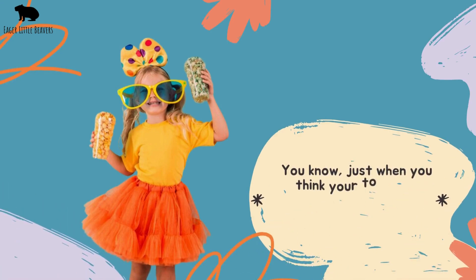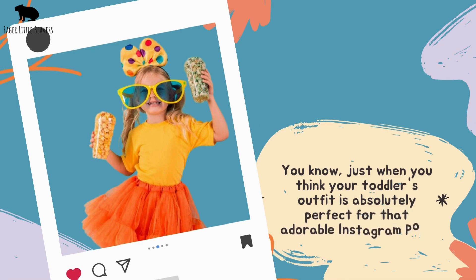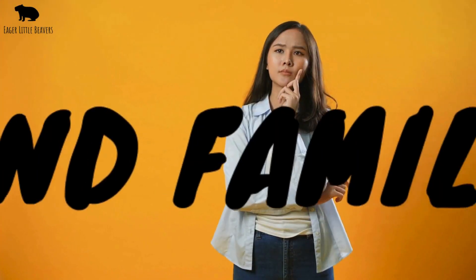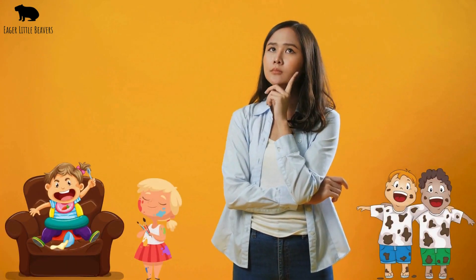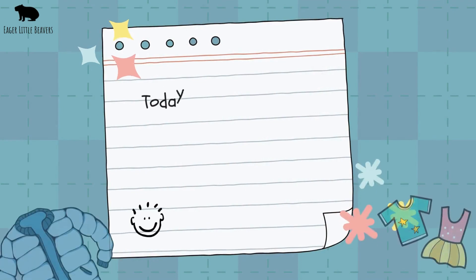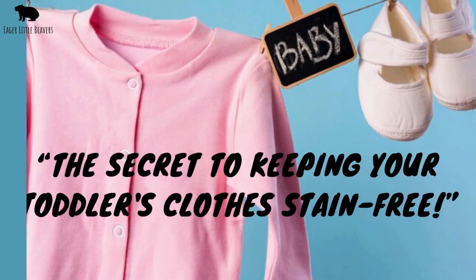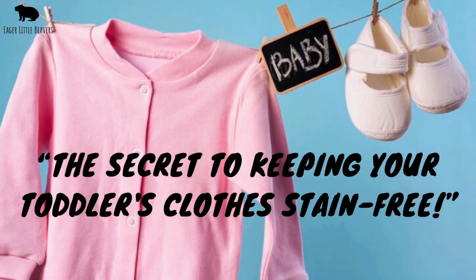You know, just when you think your toddler's outfit is absolutely perfect for that adorable Instagram post, BAM! A mysterious stain appears out of nowhere. Sound familiar? You're not alone in this messy journey of parenthood. Today we're diving into the world of toddler fashion emergencies with our latest episode: The Secret to Keeping Your Toddler's Clothes Stain Free.